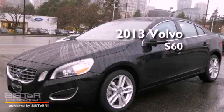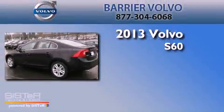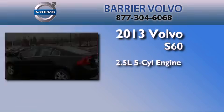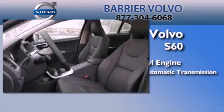This is a brand new 2013 Volvo S60. It features a 2.5-liter, five-cylinder engine, a six-speed automatic transmission, and all-wheel drive.